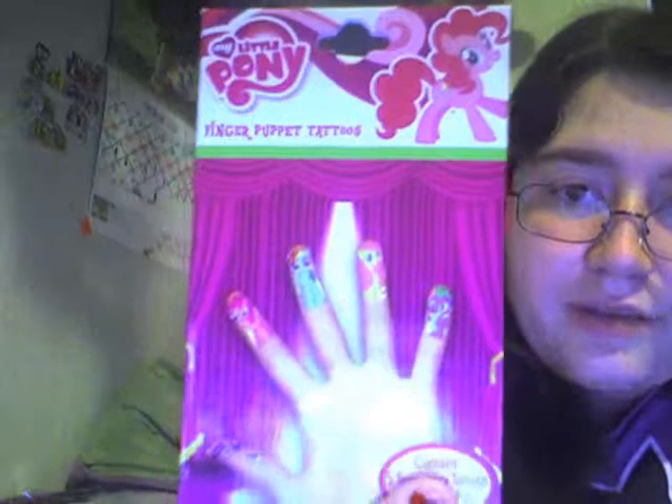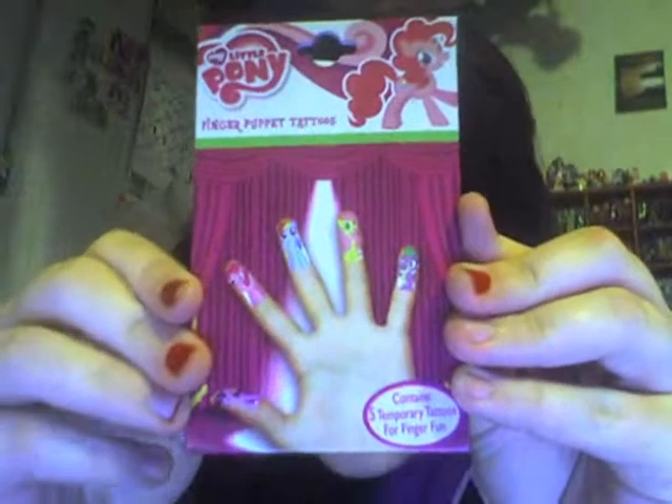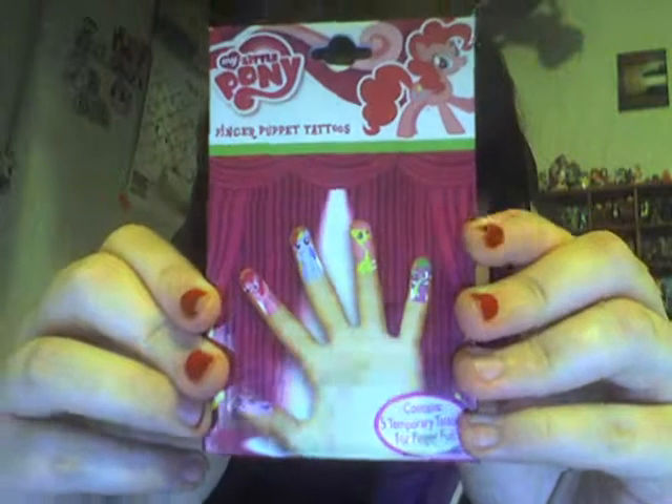I also got My Little Pony finger puppet tattoos. They were a dollar — my mom did not take off the tag. It contains five temporary tattoos and if it's the same ones on the package you get Twilight, Spike, Fluttershy, Rainbow Dash, and Pinkie Pie. Even on the back it shows those five, so Rarity apparently didn't make the cut for a finger puppet.